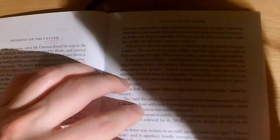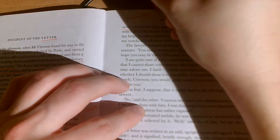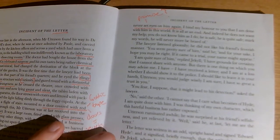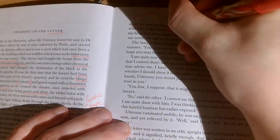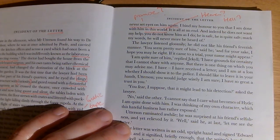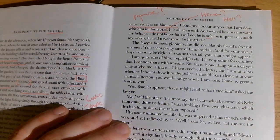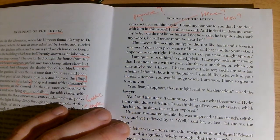'I will never set eyes on him again. I bind my honour to you that I am done with him in this world.' The interesting bit there is 'in this world' — what does he mean? Not done with him in another world? Heaven or hell? It was all at an end, and indeed he does not want my help. Jekyll says Hyde is safe: 'He will never more be heard of.' Obviously this is chapter five, so it's not at an end — he's been a bit optimistic here.